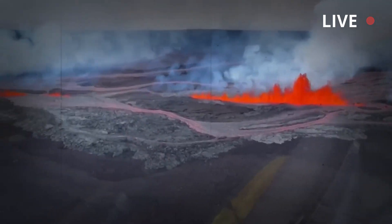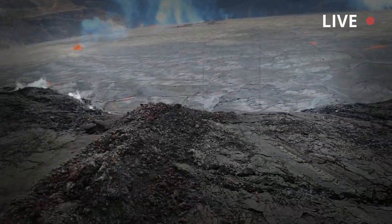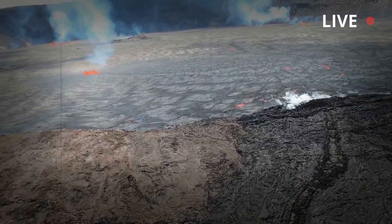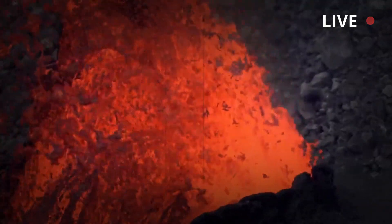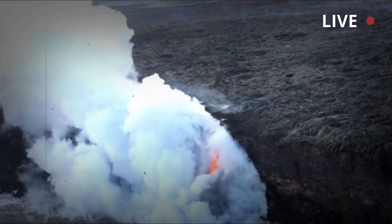It is a shield volcano — a broad, massive formation that resembles a flat-lying soldier's shield — unlike composite volcanoes that form a conical peak. In 2019, USGS scientists confirmed the presence of a growing water-filled lake within Halemaʻumaʻu Crater, an active vent within the summit caldera, marking the first time in modern history that water has been visible from the volcano's summit.